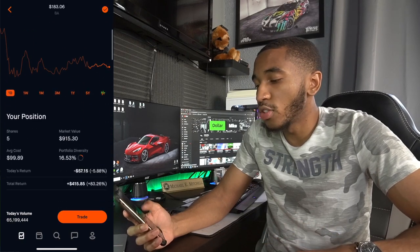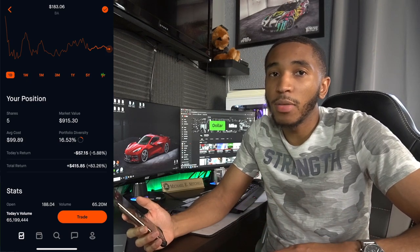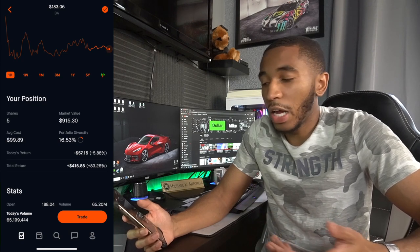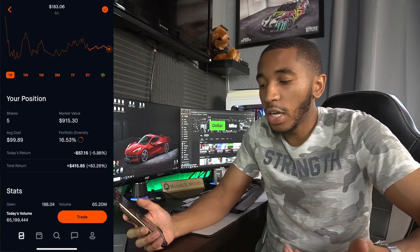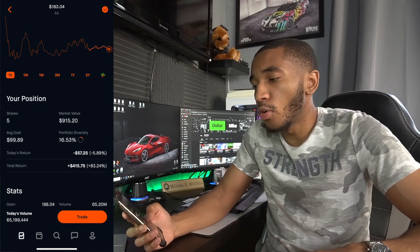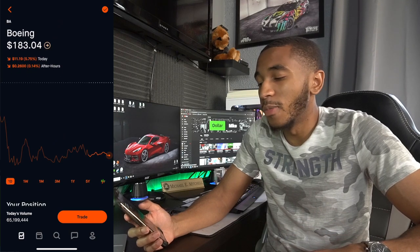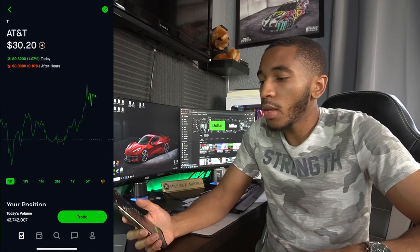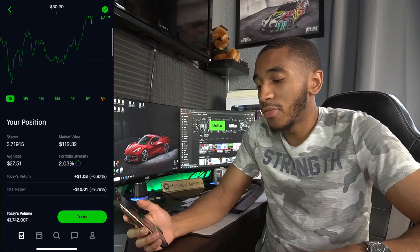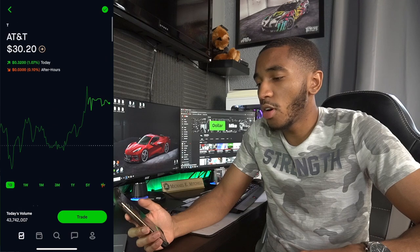Boeing — my portfolio diversity is 16.53%, I want that to be lower. I'm not going to buy any more Boeing; I haven't bought any since I made this new Robinhood account. Five shares, overall up $415 — it was more, but Boeing took a nice drop over the last two weeks. Not worried about that at all. AT&T — obviously a great dividend stock. Overall up $10, a little over 3.7 shares. I'm just going to keep buying more.